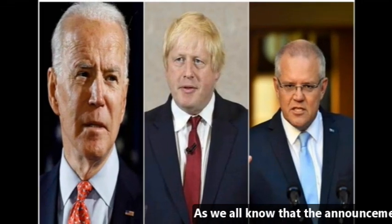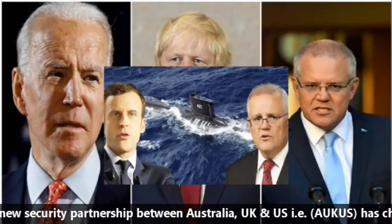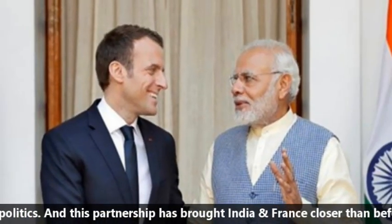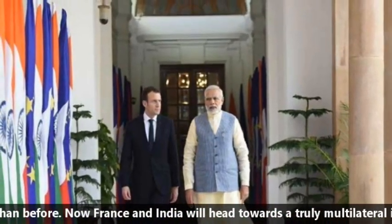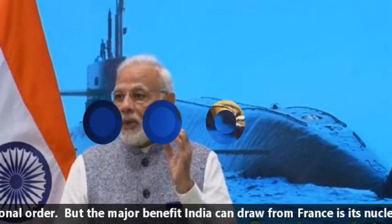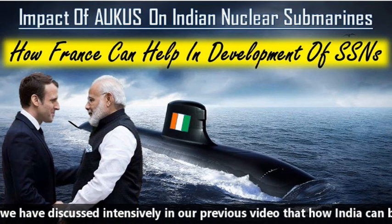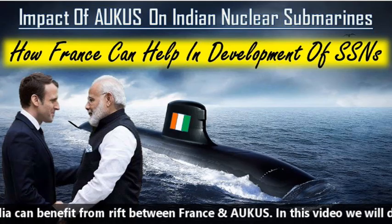As we all know, the announcement of the new security partnership between Australia, UK, and US — that is AUKUS — has changed the game of geopolitics, and this partnership has brought India and France closer than before. France and India will now head towards a truly multilateral international order, and the major benefit India can draw from France is its nuclear technology. We have discussed extensively in our previous video how India can benefit from the rift between France and AUKUS.